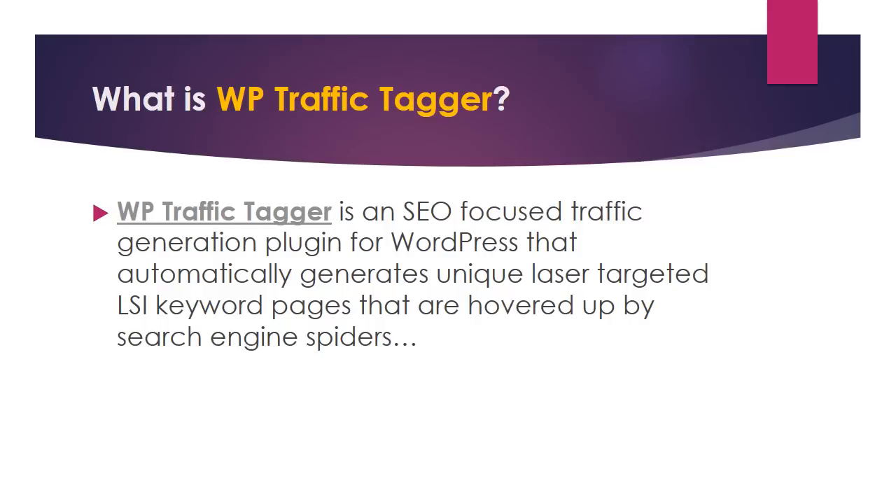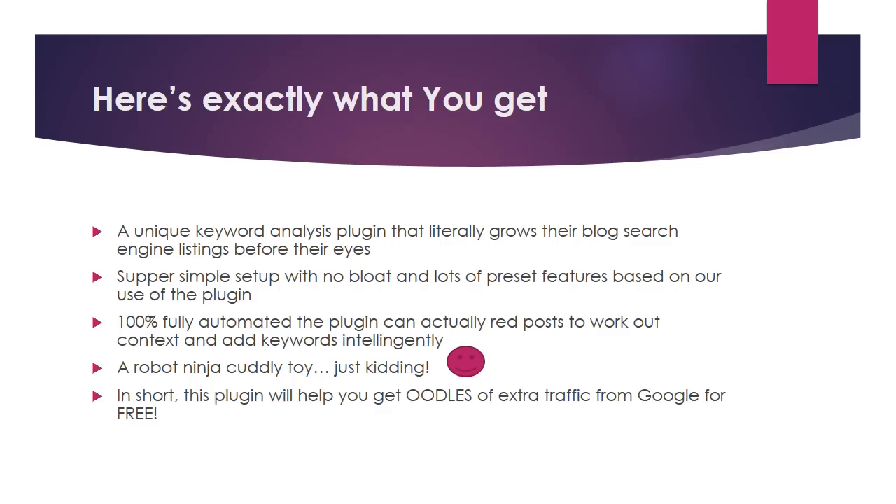WP Traffic Tagger is an SEO-focused traffic generation plugin for WordPress that automatically generates unique, laser-targeted LSI keyword pages that are hoovered up by search engine spiders.